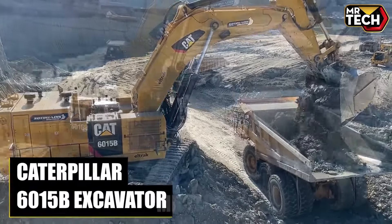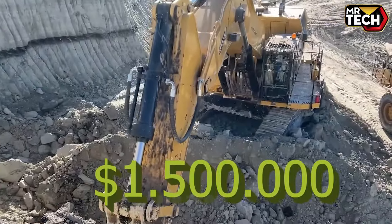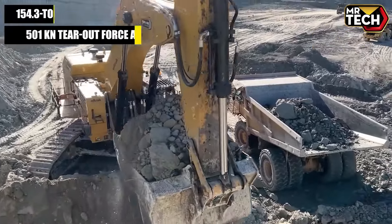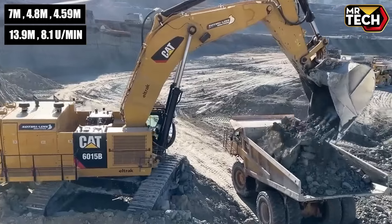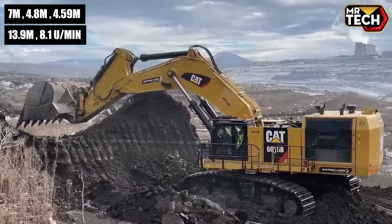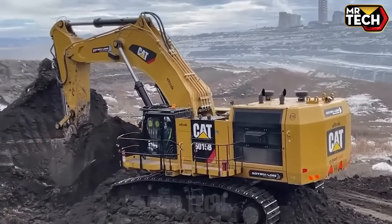Introducing the Caterpillar 6015B excavator. This 154.3-ton crawler excavator features a 501 kN tear-out force and 7.9-meter dredging depth, ensuring you load more and dig deeper. Measuring 7 meters long, 4.8 meters wide, and 4.59 meters high, it offers a 13.9-meter reach and 8.1 cubic meter bucket capacity — perfect for maximizing profits and hitting your deadlines.